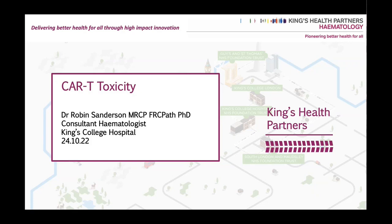I'm going to talk about CAR T toxicity. There might be a bit of duplication with the end of the talk I just heard, but I'll talk about the way we do things at King's. It's always interesting to hear different centres' practices.